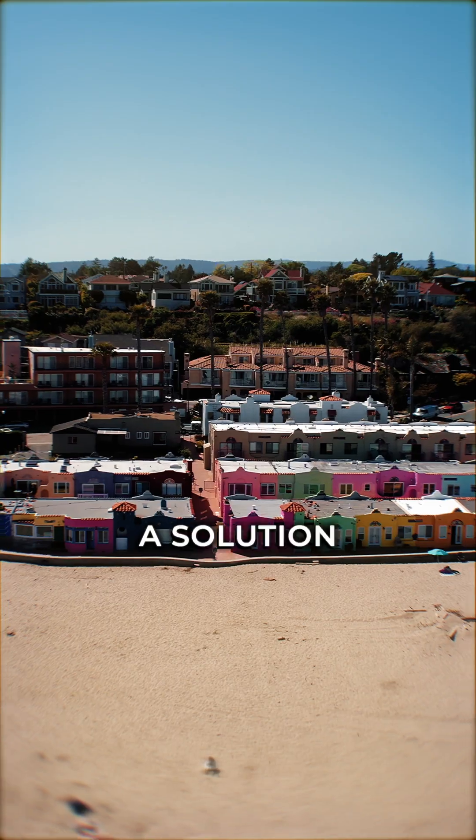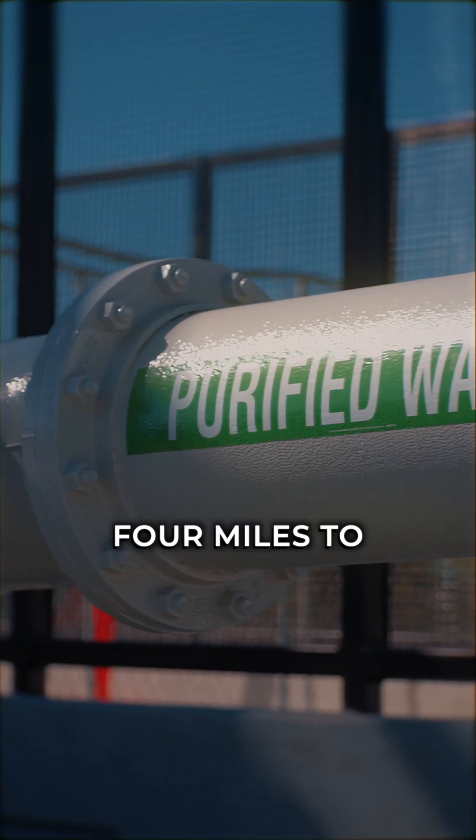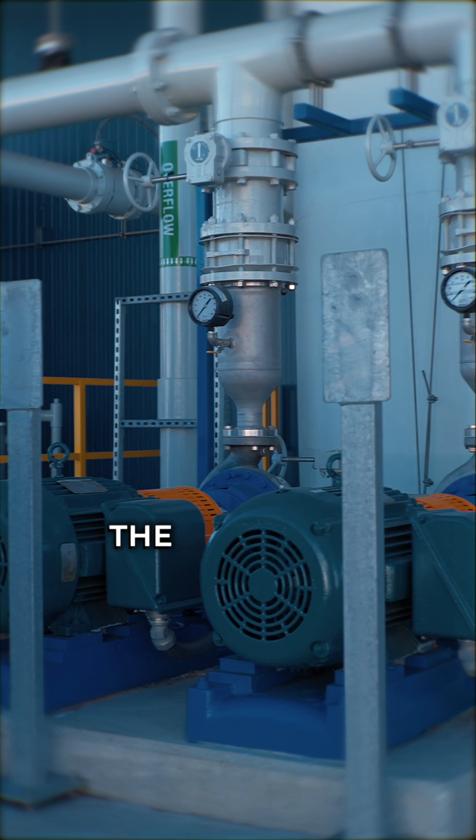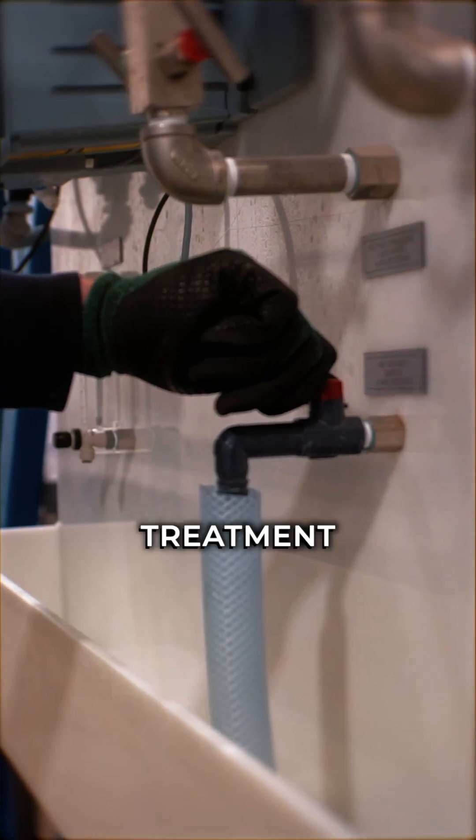We needed to have a solution. We have that secondary effluent travel about four miles to this location, and then it goes through the Advanced Water Purification Facility, and it goes through a multi-step treatment process.